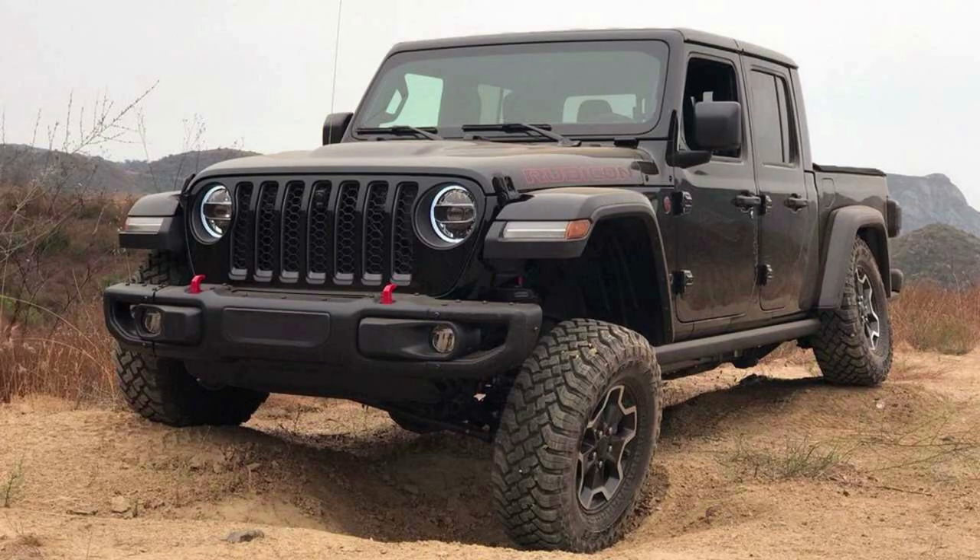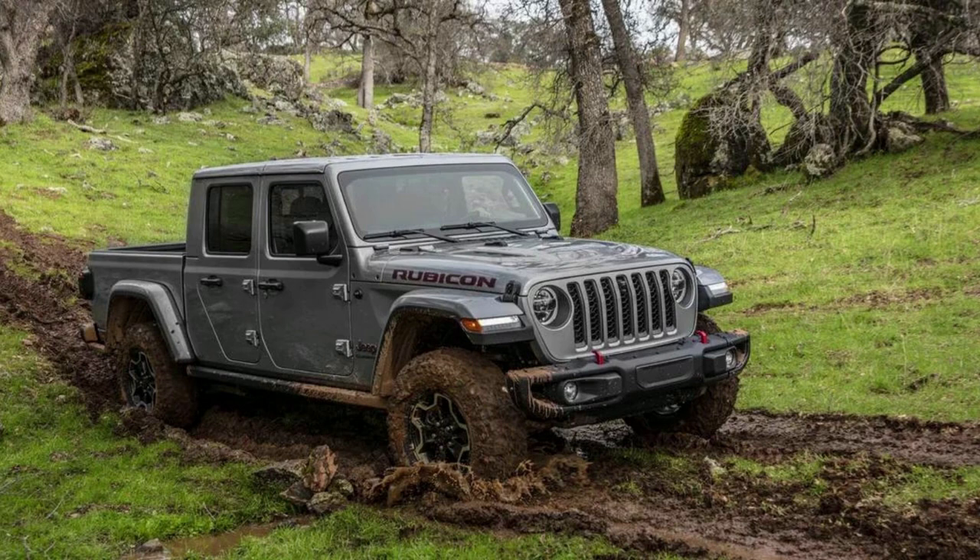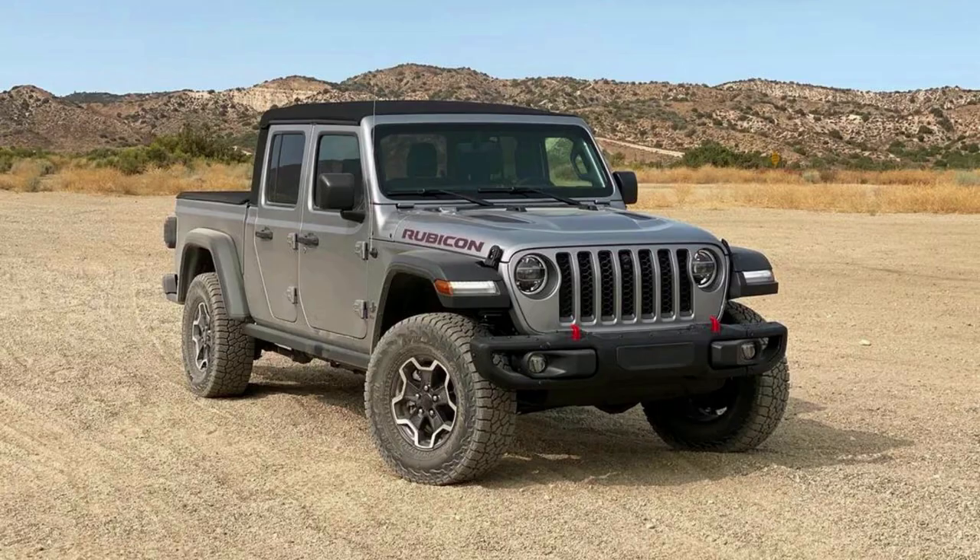The EcoDiesel engine of the Jeep Gladiator is more powerful than other mid-sized pickup trucks, producing 280 horsepower and 6,000 pounds of torque. It can also be used off-road with removable doors that make it ready for any terrain.